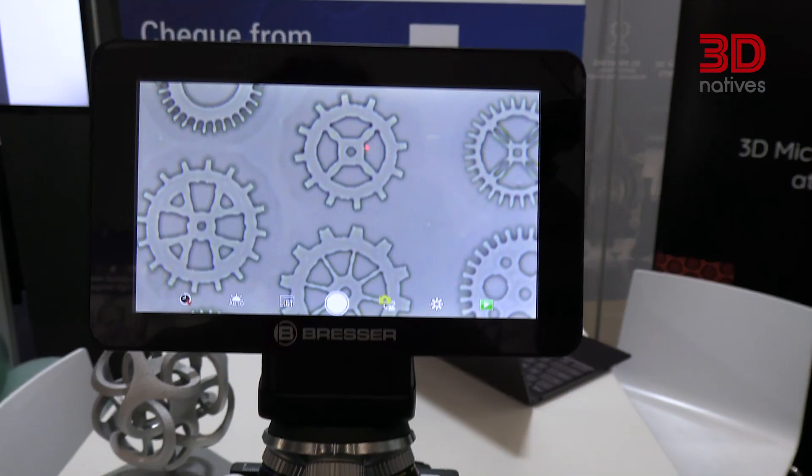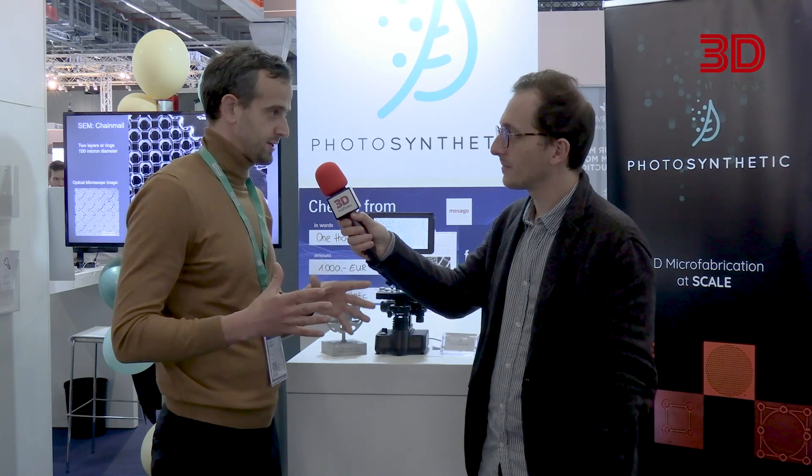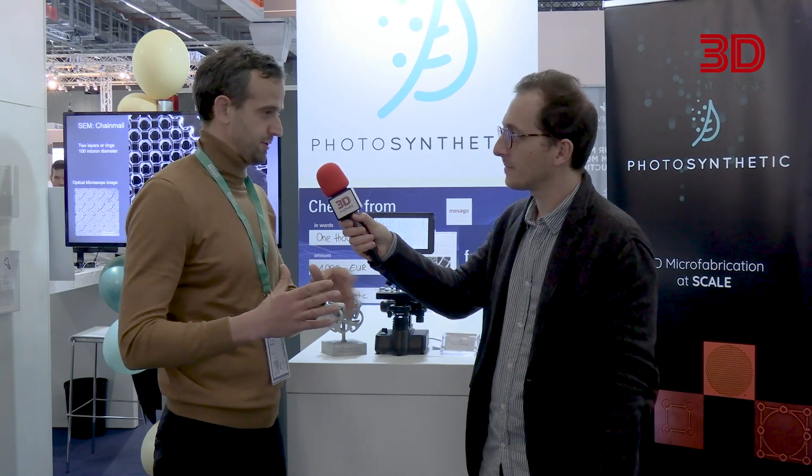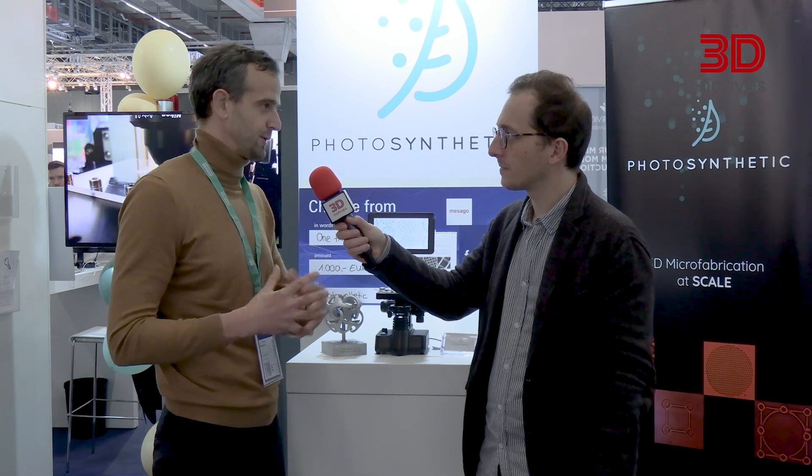How does the technology work? You can imagine taking a microscope, combining it with a DLP 3D printer, and putting a computational algorithm around it that drives the process. The DLP projector generates patterns, which are projected through the microscope, becoming very small and reaching very high resolution. They are then projected into the volume, creating a 3D shape — all driven by the computational algorithm.